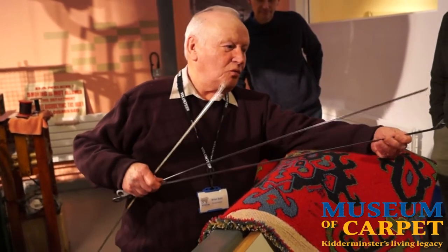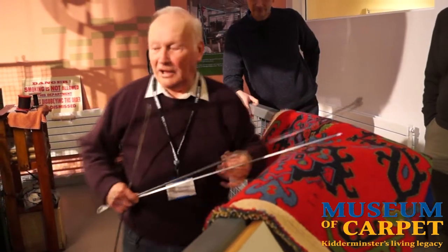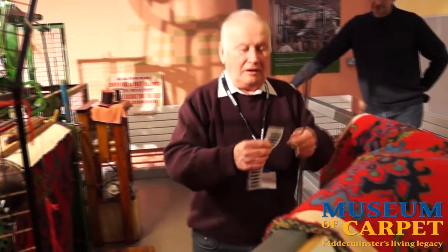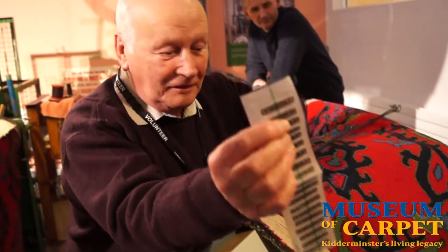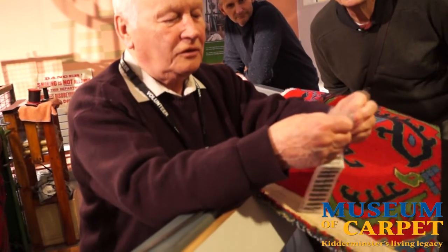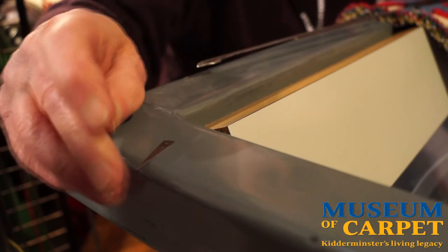That one would give you a cut pile. See that little blade in the end there? I'll show you the blade because people often ask. Those are the blades — they're kept like this to preserve them. There's one for you to see.